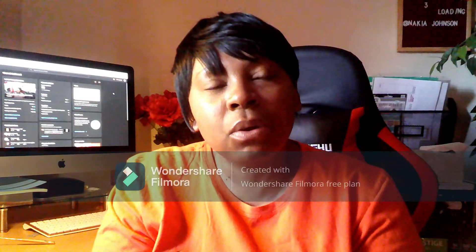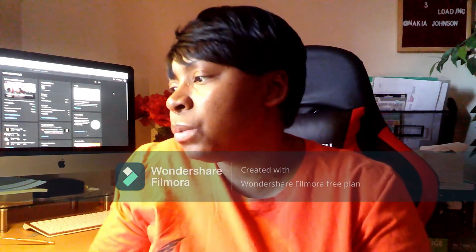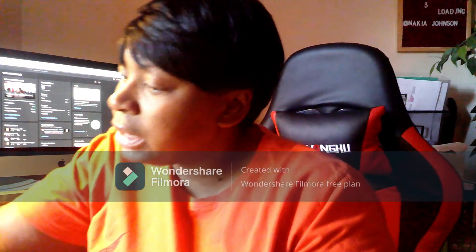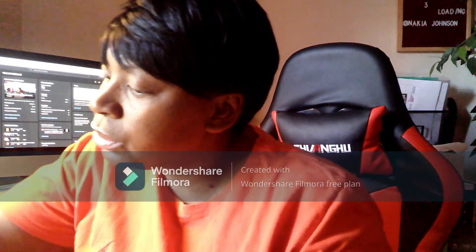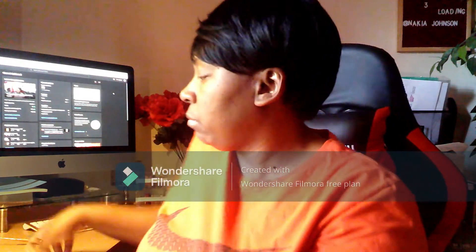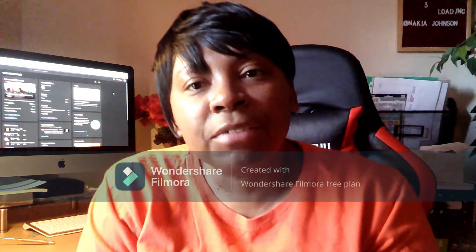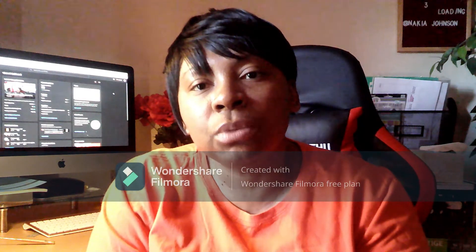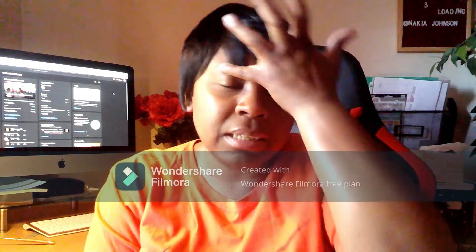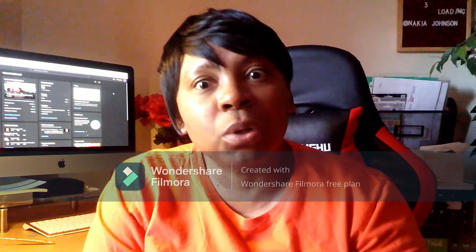Tomorrow begins week number four. I think that will be on module ten, and module ten is on inflammation, so that should be very interesting. I hope you guys have enjoyed these videos so far. I will continue, Lord willing, to put out at least one every Sunday covering how my week has been.